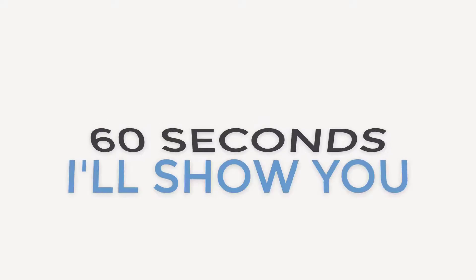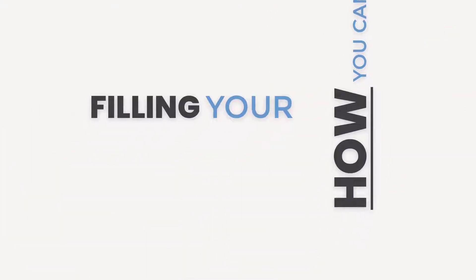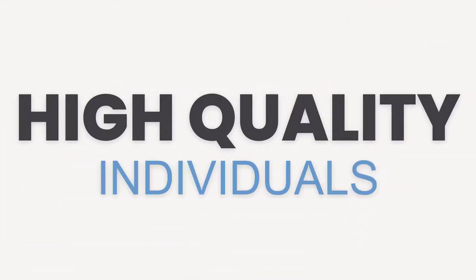Well, give me the next 60 seconds and I'm going to show you how you can automate filling your calendar with high-quality individuals, spending as little as 15 to 20 minutes a day. How do you ask?